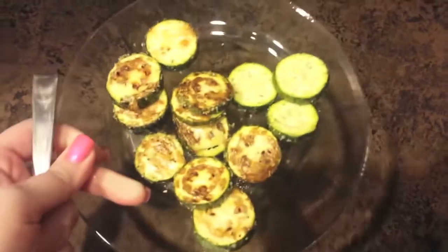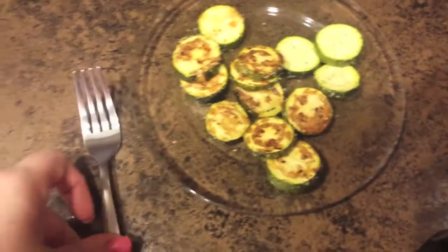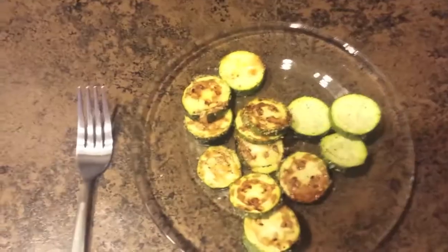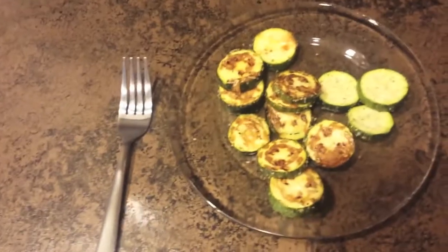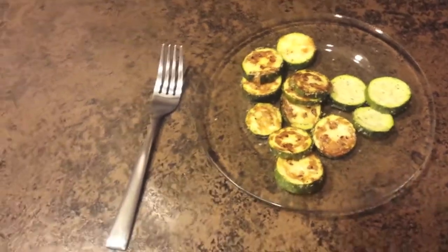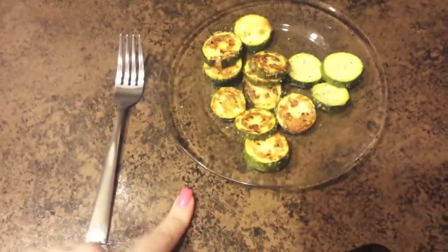My snack and lunch are kind of getting mixed together. I'm having a banana for a snack while my zucchini roasts, and that's going to be my lunch. I usually don't eat lunch so this is big for me. My health coaching plan says I need to eat at least three times a day, so it's not a lot, but at least I'm eating.